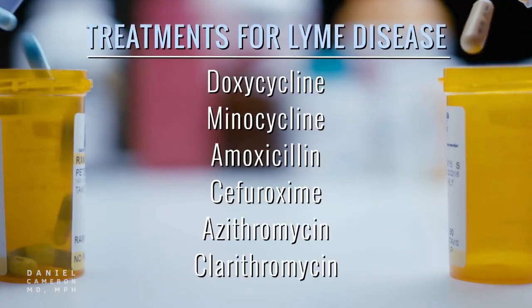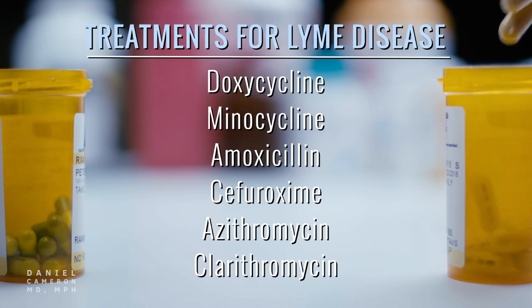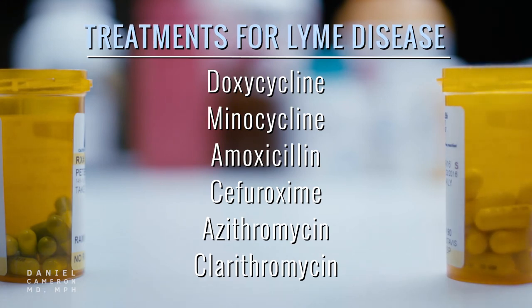Some specific antibiotics used in treating Lyme disease are doxycycline, minocycline, amoxicillin, cefuroxime, azithromycin, and clarithromycin.